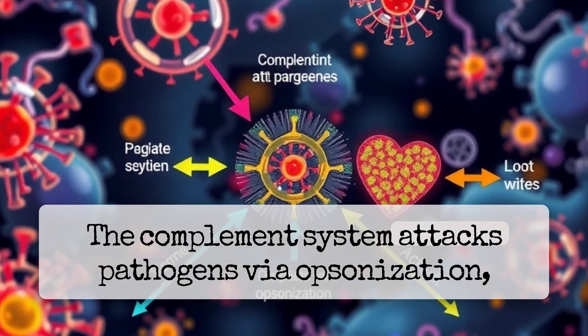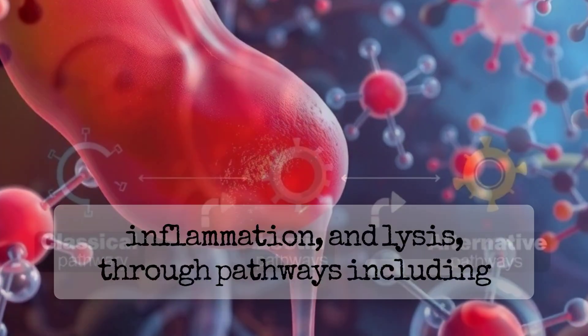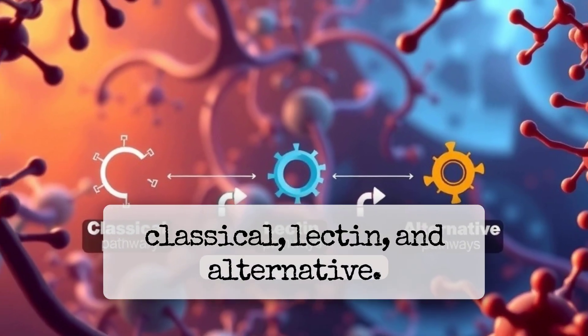The complement system attacks pathogens via opsonization, inflammation, and lysis, through pathways including classical, lectin, and alternative.